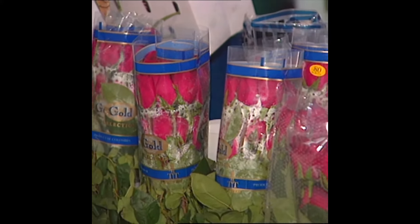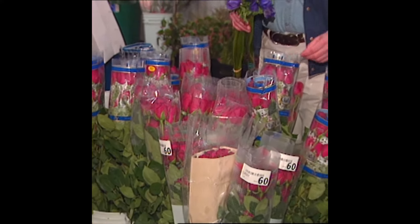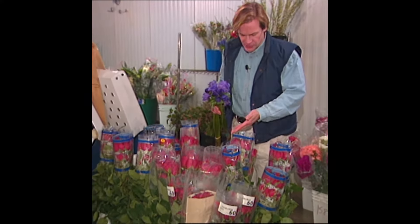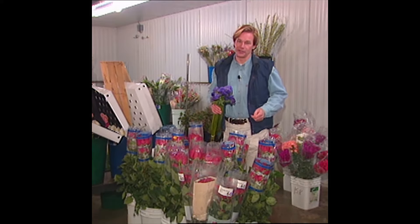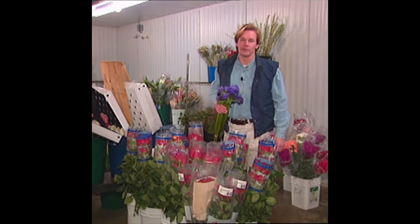First of all, if red roses are what you're after, I hope you already have your order placed and you're prepared to pay a premium. These are the signature flower of Valentine's Day, so if you have difficulty finding them, you might consider another color option.